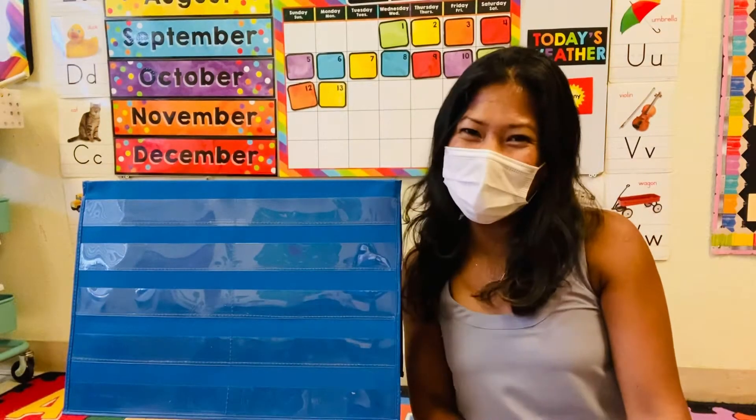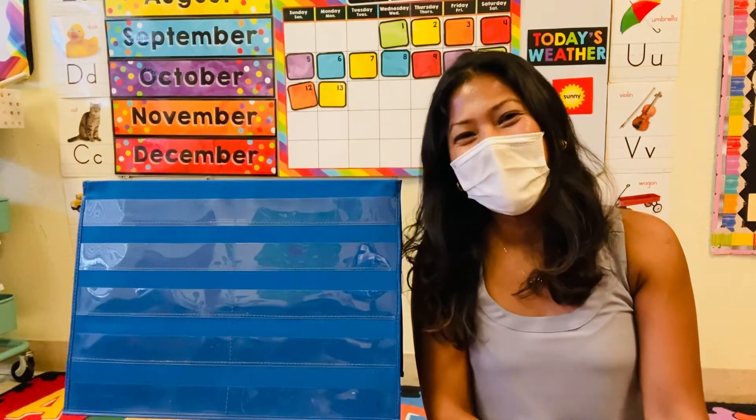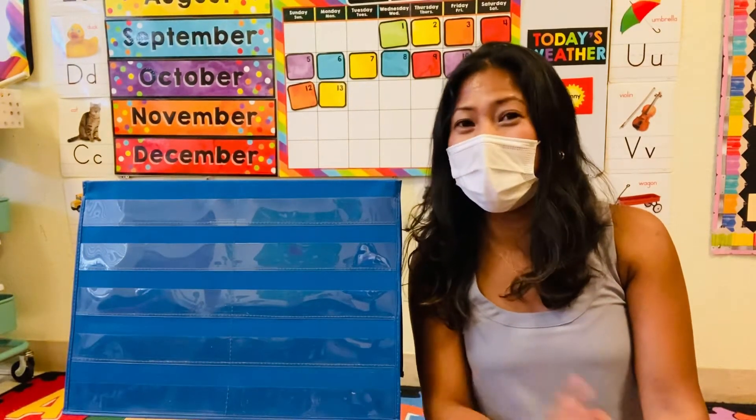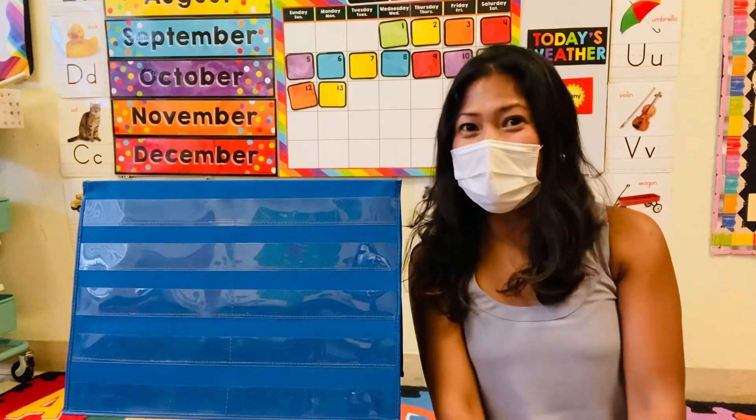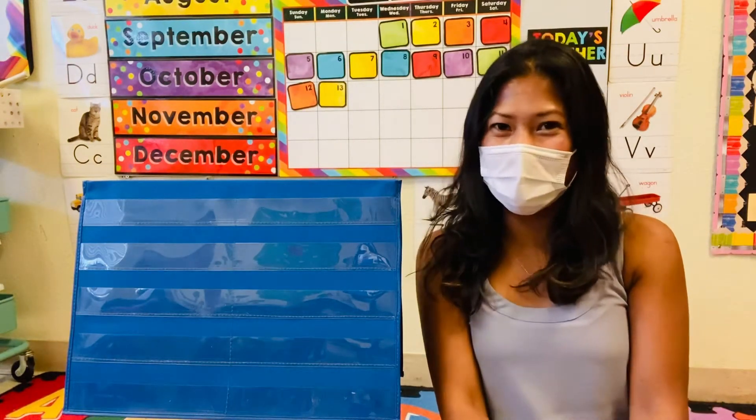Hi friends, this is Ms. Lynn and welcome to Learning with Ms. Lynn. Today's circle time, we're gonna play finding the letter D — the upper and the lowercase D.